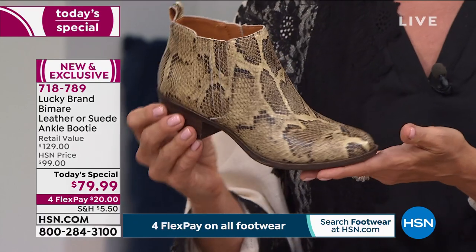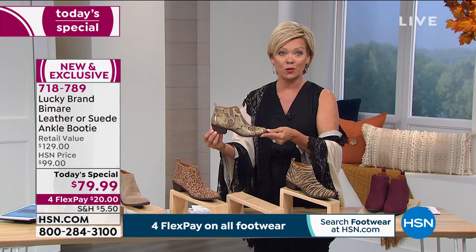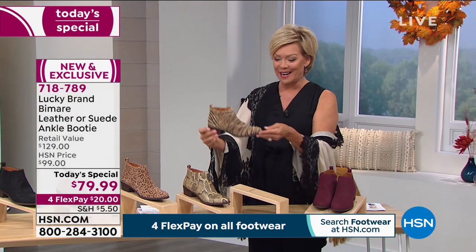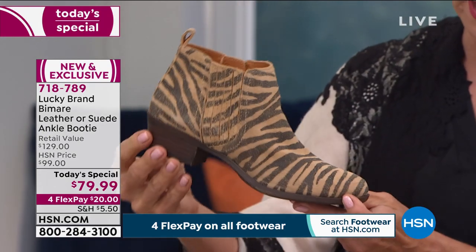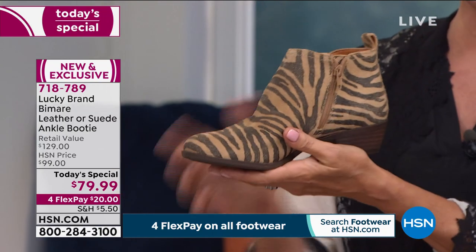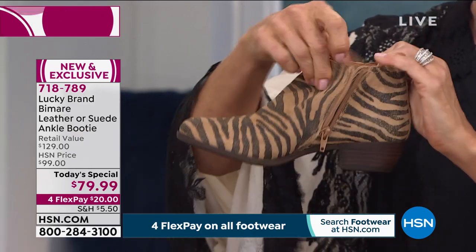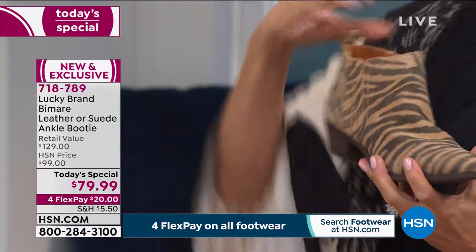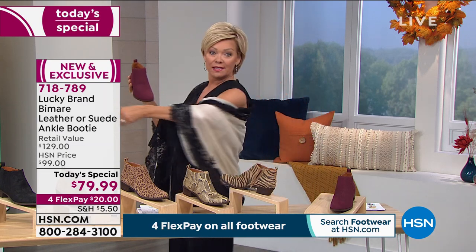This is $50 less here today than if you found something similar — and Lucky Brand is an international brand, so this is a real treat. There's also a zebra-striping done in neutral tones we're calling the tiger, in distressed suede. The inside zipper makes it easy to get in and out of the boot, but with the extra goring you can slip in without even dealing with the zipper. I'm wearing this one with my little black jumpsuit tonight.